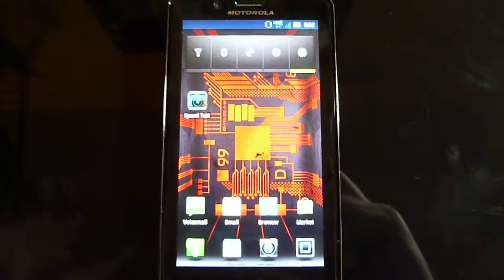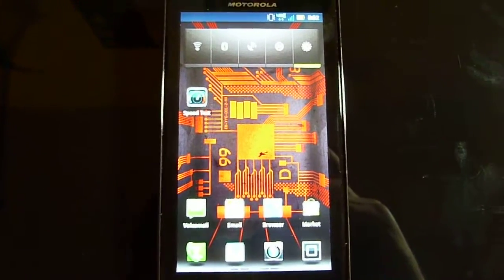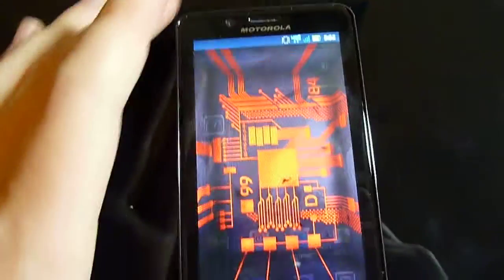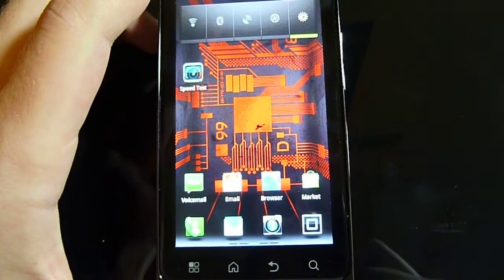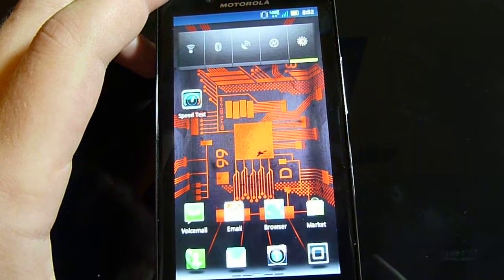Hi there everybody, this is Bryant from Gaga Gadget and you're currently viewing the Motorola Droid Bionic smartphone. This is a hot little item that has just come out recently and we'd like to give you a quick video review of it. It's a pretty sexy smartphone — it's got a 4.3 inch TFT Gorilla Glass QHD display.